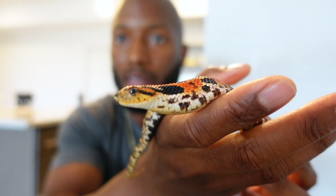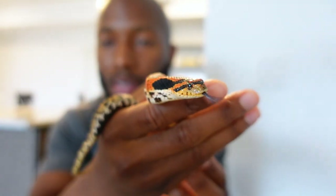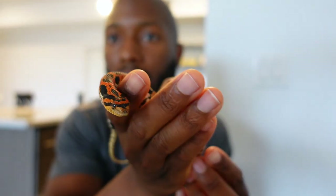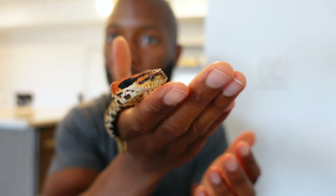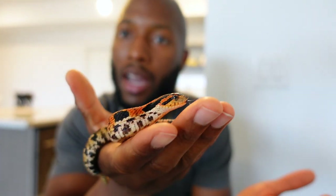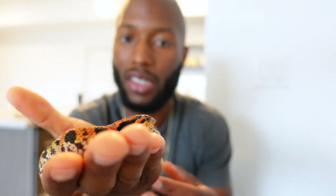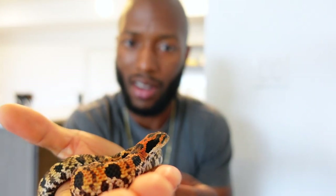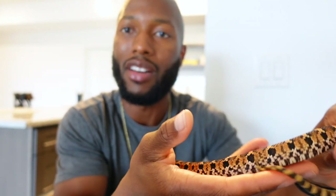She's actually kind of calm — she hasn't hooded up or anything like that. She's just kind of curious. I'm gonna name her Autumn because she has that orange and yellow color that kind of reminds you of the autumn season. As you can see, she's a lot calmer than Onyx, so definitely look forward to feeding videos in the future.